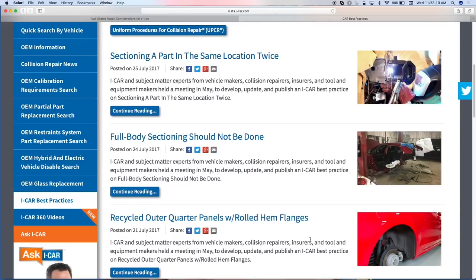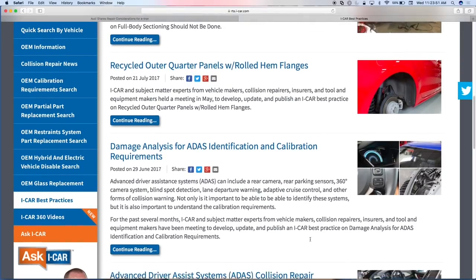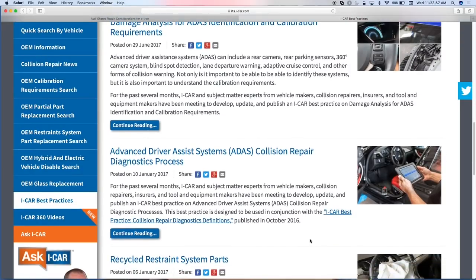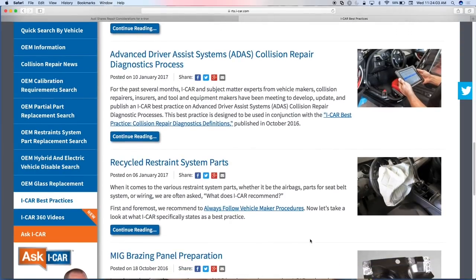That Repairability Summit was about a 30-second conversation — 'Is everybody okay if we don't do full body sectioning anymore?' It didn't take long. These are inter-industry developed and vetted best practices that we publish. There are several in here — recycled quarter panels with rolled hem flanges, for instance — and if you notice in the partial part replacement matrix, we indicated rolled hem flanges there as well. We walk the Chicago and Detroit auto shows and people look at us funny when we're feeling the quarter panel lip on all the cars.